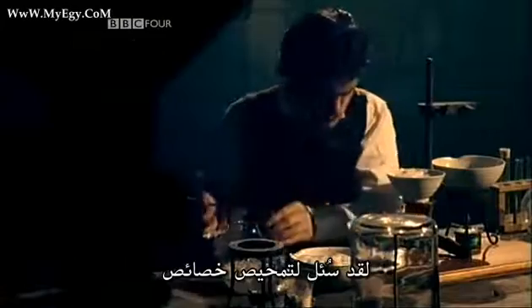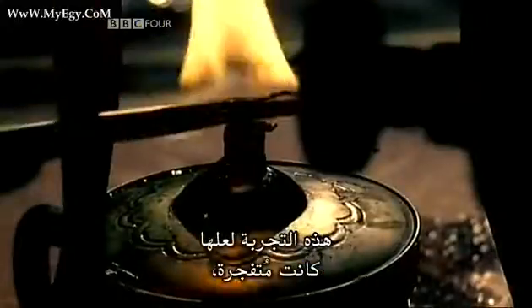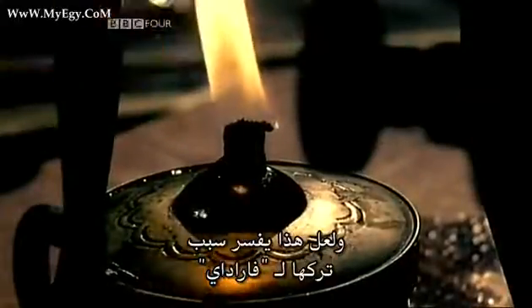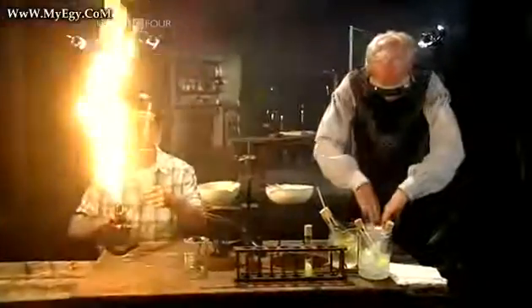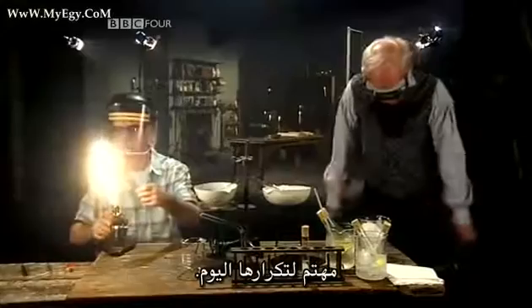He was asked to explore the properties of a newly discovered pungent gas called chlorine. This experiment was potentially explosive, which is perhaps why it was left to Faraday — and perhaps also why Dr. Andrew Shidlow is curious to repeat it today.